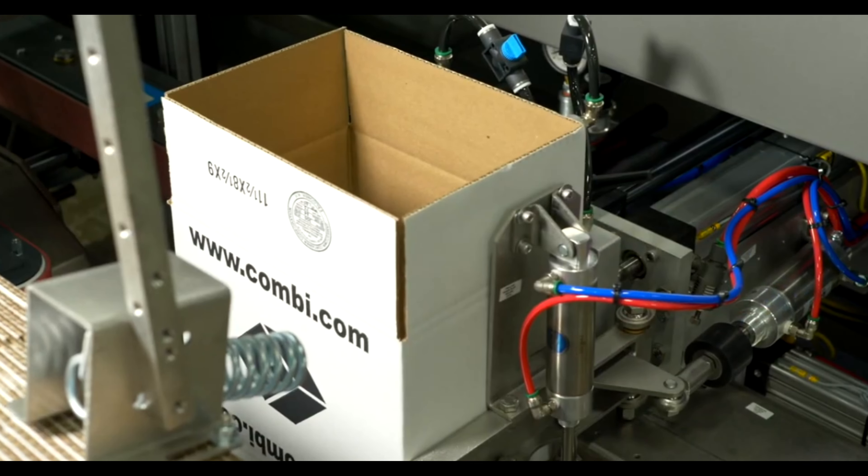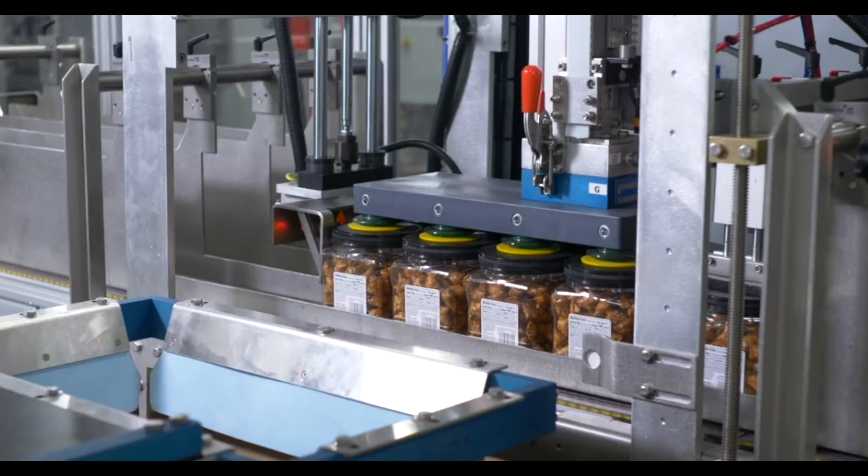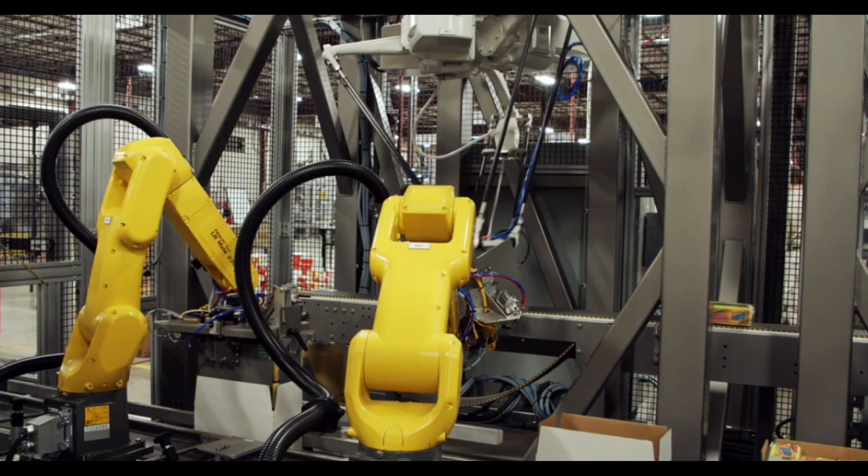We start with case erectors and case sealers as standalone equipment, and work our way up to semi-automatic pack stations, to fully integrated robotic work cells.